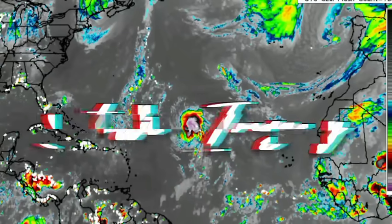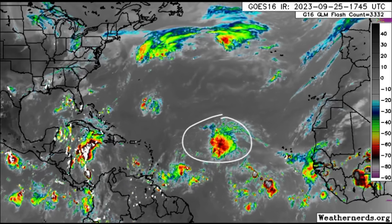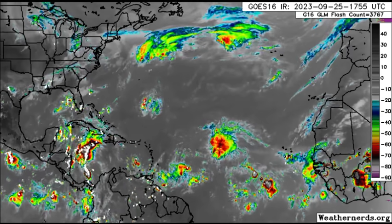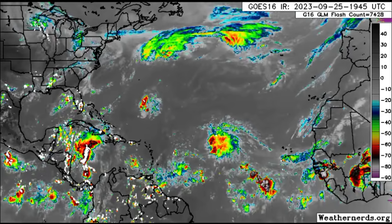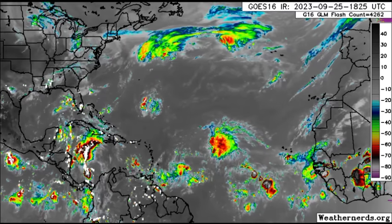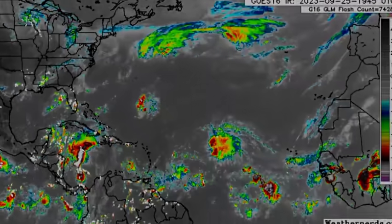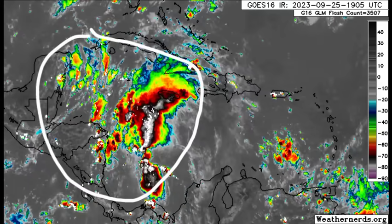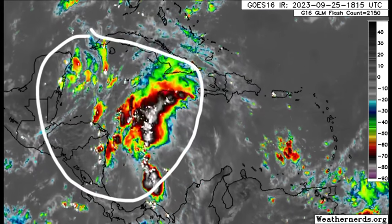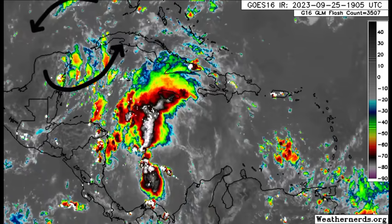Let's move on to the satellites where we can see our systems. There's Philippe out there, quite prominent, looking a bit more disheveled as it takes on that shear. That should help it to maintain intensity and try to survive, but we'll see what happens long term. Either way it is likely to remain offshore. Drifting down into the Caribbean, we can see all this activity in the western part of the basin, and even some cyclonic rotation with that low pressure area located in the Gulf.